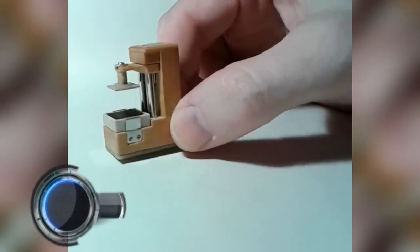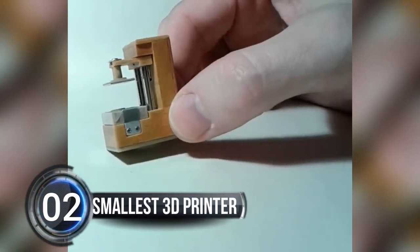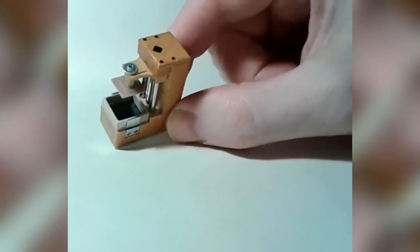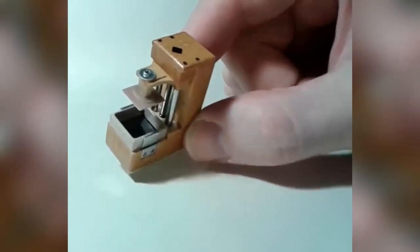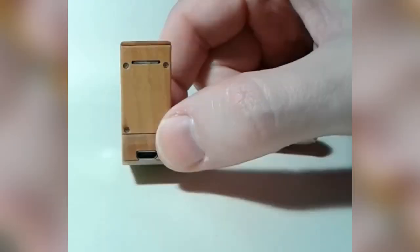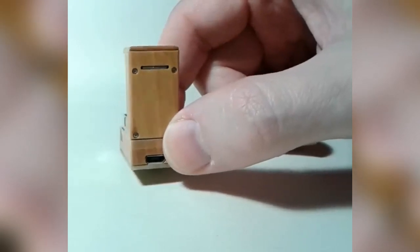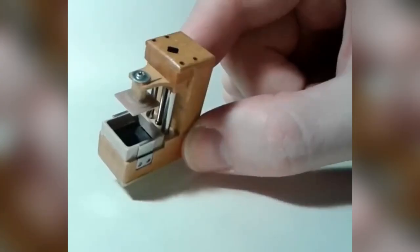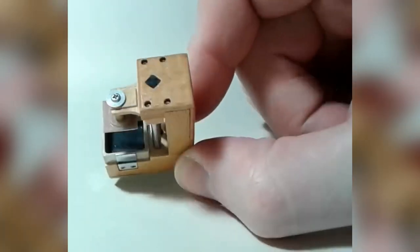Number two: Smallest 3D Printer. A YouTuber has just broken the record for the world's smallest 3D printer — and we're not talking about a printer that's just a little smaller than the previous record holder. This thing is so small it's no taller than a matchstick. But don't let its diminutive size fool you.